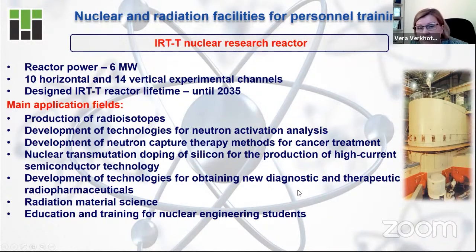Let's start with the biggest one: the nuclear research reactor. Our university is the only university in Russia that has an operating nuclear research facility. We have an operating nuclear research reactor with the opportunity for international students — including Indian students — to be trained at this facility. Let's look at the application fields.